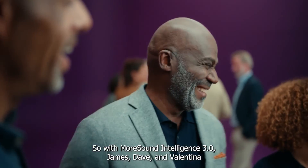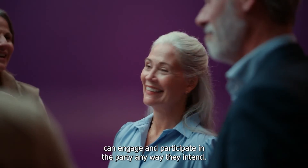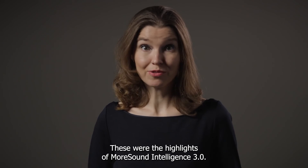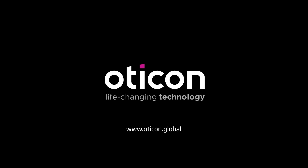So, with MoreSound Intelligence 3.0, James, Dave, and Valentina can engage and participate in the party any way they intend. These were the highlights of MoreSound Intelligence 3.0. If you want to learn more, please visit the Oticon website.